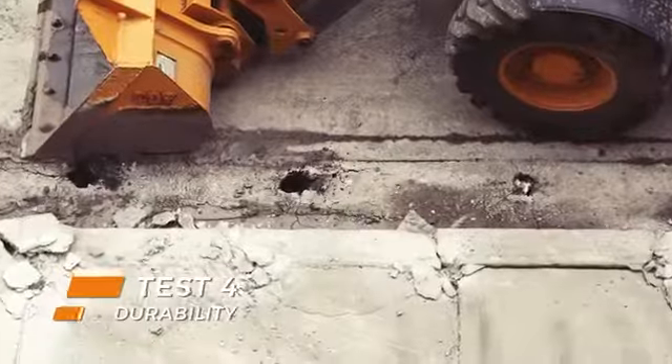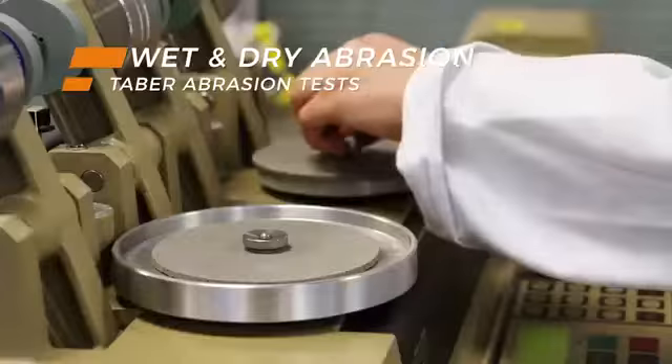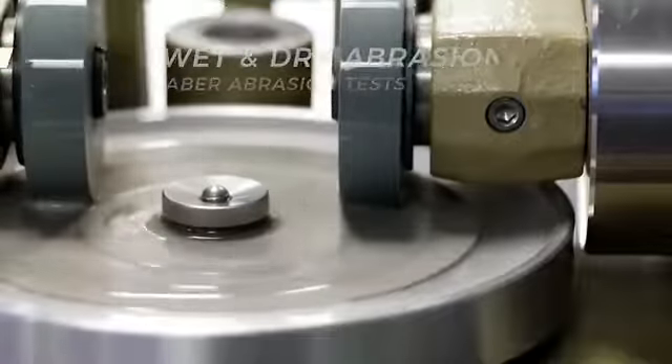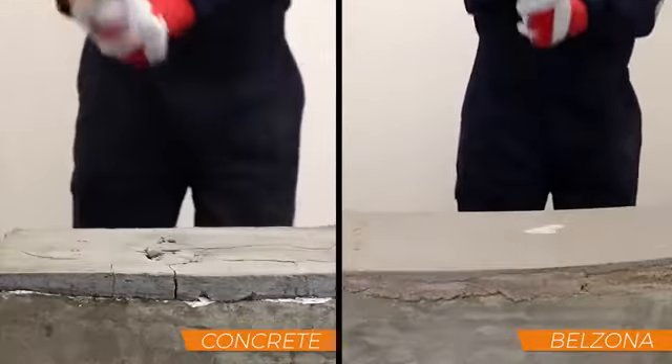Even light pedestrian traffic can result in deterioration over time, yet concrete areas featuring heavy-duty vehicles can be prone to higher levels of wear. Belzona can prevent this problem from reoccurring with rebuilt materials that provide long-term resistance to both abrasion and impact. Loading bays and storage areas make excellent examples where these solutions have proved beneficial.